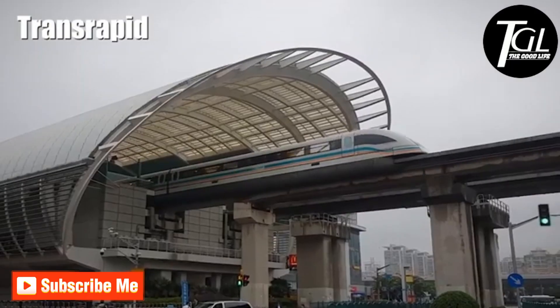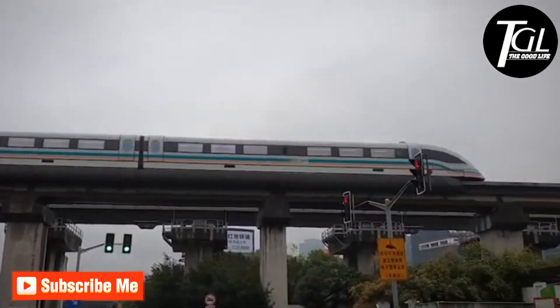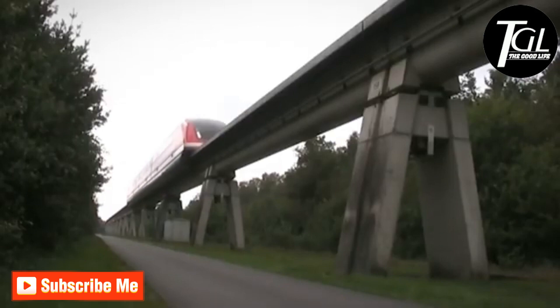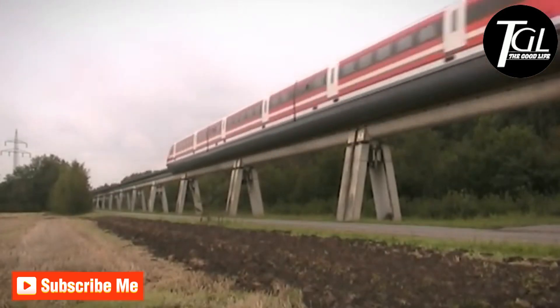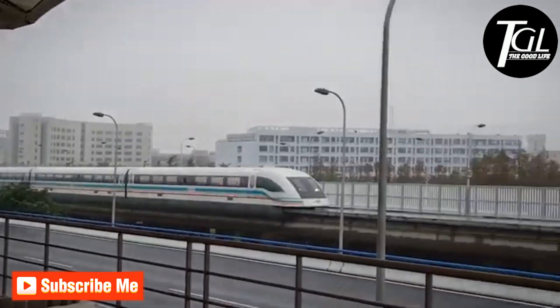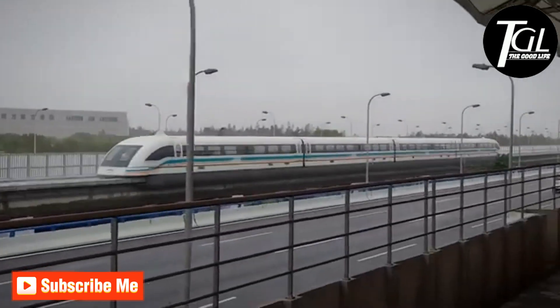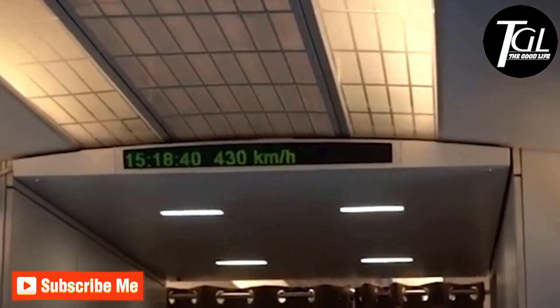Number 2: Transrapid. It is a magnetic levitation train that has been manufactured in Germany. It first ran in China in 2002, proving that it was much faster and quieter than other trains at the time. It currently runs on an 18-mile railway line located between Shanghai Airport and the city of Pudong, taking only 8 minutes to cover it and reaching a maximum speed of 267 miles per hour.